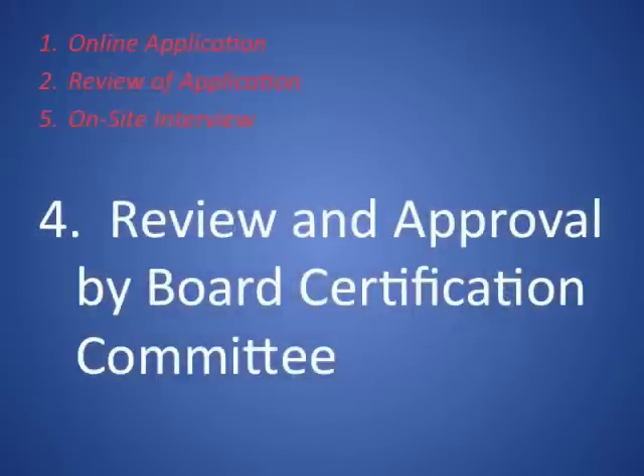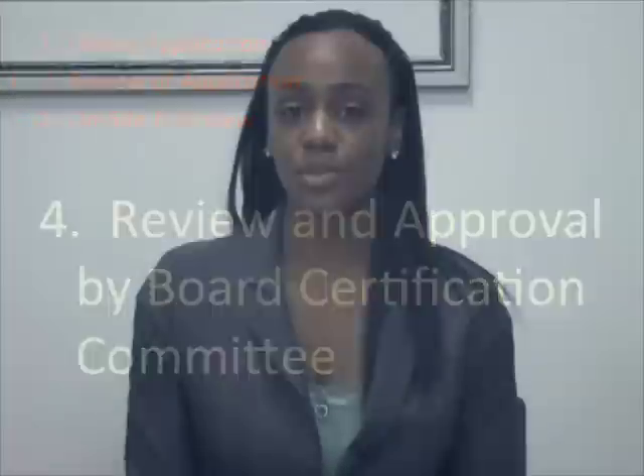Once the field auditor determines that the minority owner controls, manages, and operates the daily affairs of the business, there is only one more step left. The last step is a review of your application by our certification board committee. Upon approval of your application and approval of the site visit, you will be issued a certificate.